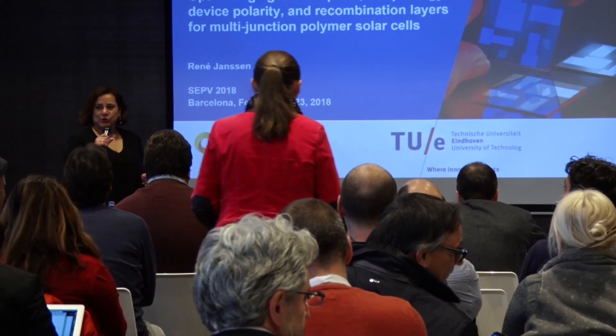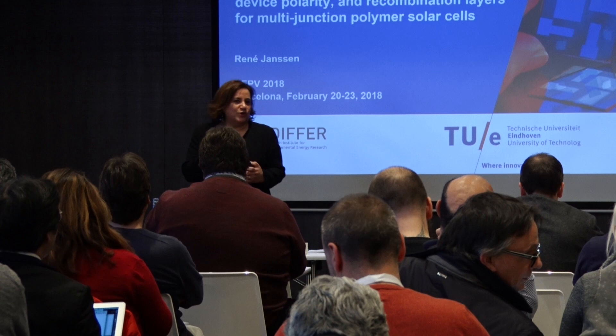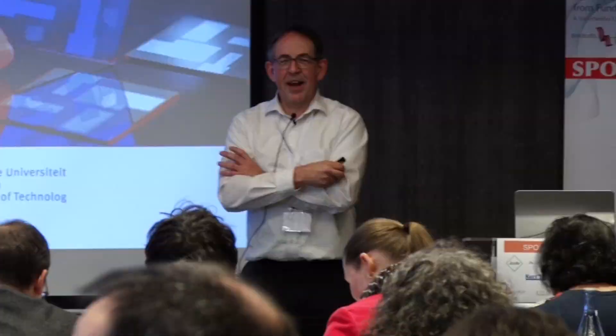We are going to start with the afternoon session. Our first speaker doesn't need any introduction — Professor René Janssen from Eindhoven. He's going to talk to us about polymer solar cells and multi-junction solar cells. Thank you very much, Monika, Julia, and all the other organizers for inviting me here to this nice meeting in Barcelona. I'm happy to give some results that we obtained in recent years on OPV.